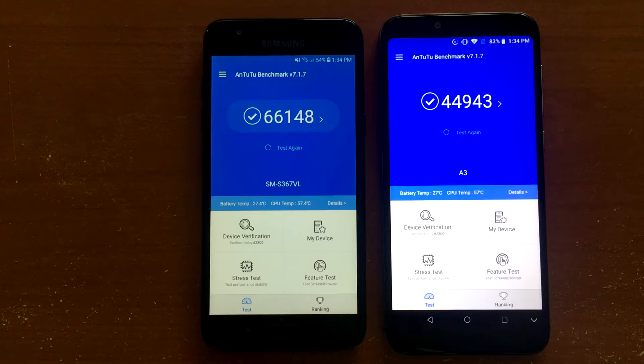The AnTuTu benchmark scores show the biggest difference between these two. The Samsung Galaxy J3 Orbit has a score of 66,148, while the Umadigi A3 has a score of 44,943 — about a 21,000 to 22,000 point difference. Performance-wise, there should be a clear winner, but you never know.